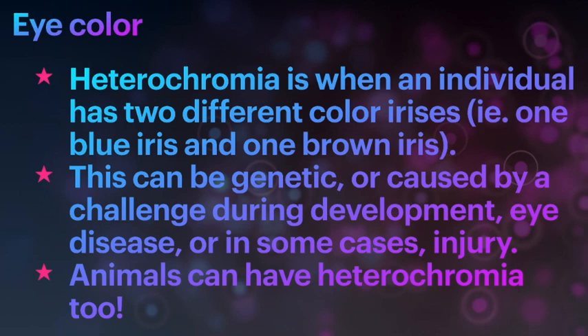There is a condition called heterochromia, where an individual has two different color irises — for example, one blue and one brown, or blue and green. This can be genetic, caused by a developmental challenge, triggered by some eye diseases, or in some cases by injury. Animals can have heterochromia as well.